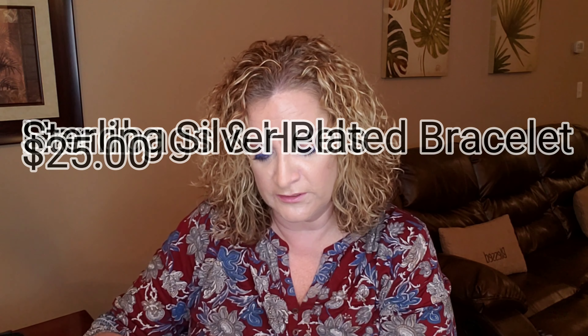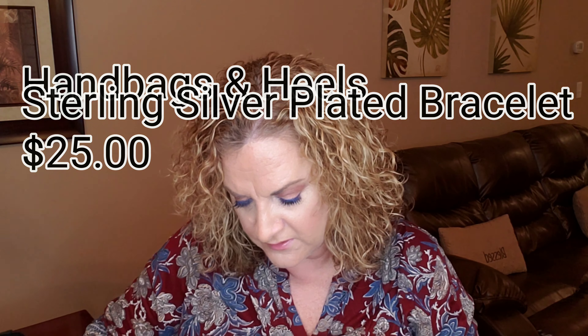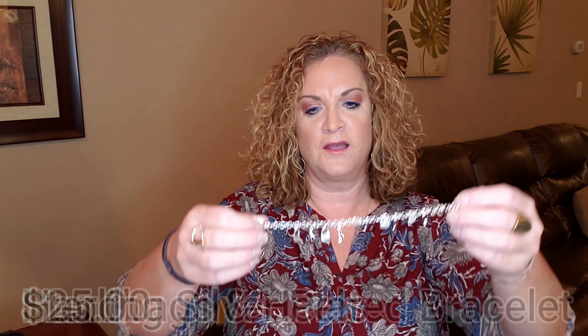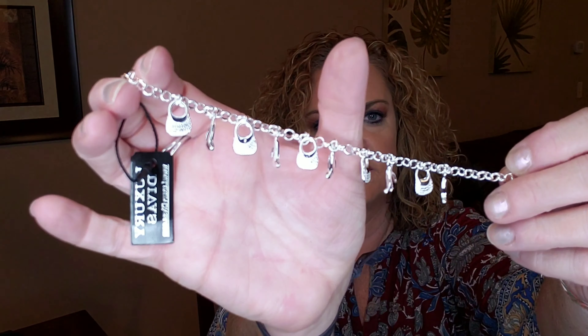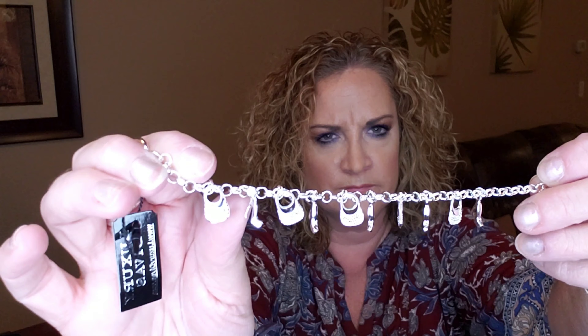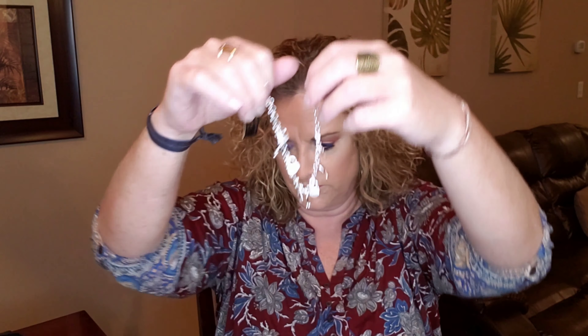The next item I'm pulling out is a Handbags and Heels sterling silver plated bracelet, and this has a value of $25. How stinking cute — your jewelry is really cute, y'all. Look at all the little shoes and handbags on there. That is so cute, I love it. Very, very cute.